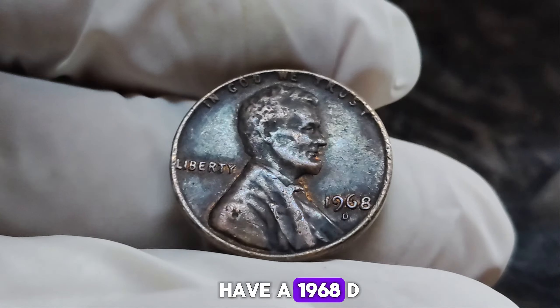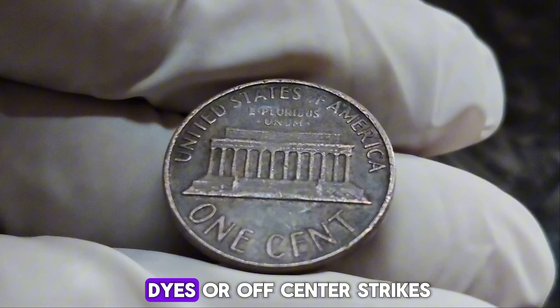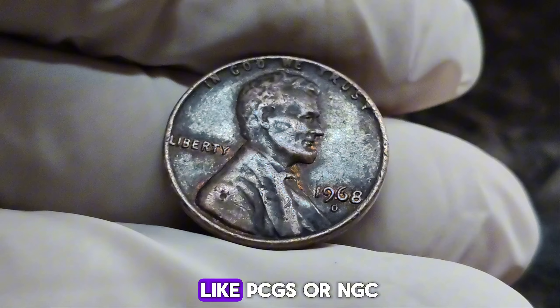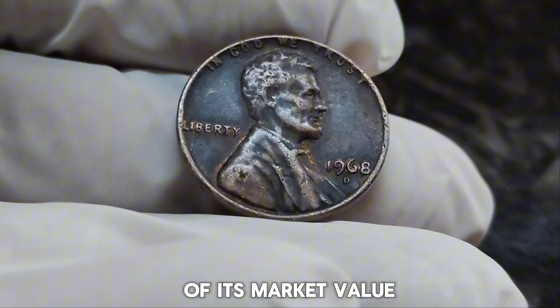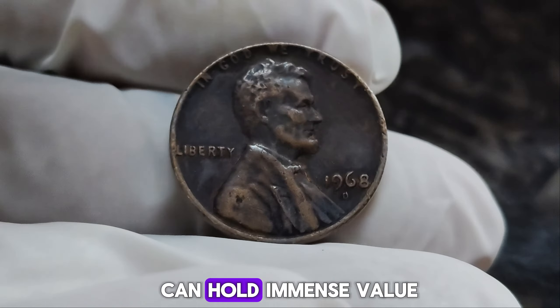If you think you have a 1968 D penny in great condition, it's worth getting it professionally graded. Look for coins with minimal wear and strong luster. Unique errors like double dies or off-center strikes can significantly increase a coin's value. Professional grading by services like PCGS or NGC can authenticate and grade your coin, providing a clearer idea of its market value. The 1968 D Lincoln penny is a testament to how even the smallest coins can hold immense value, both historically and monetarily.